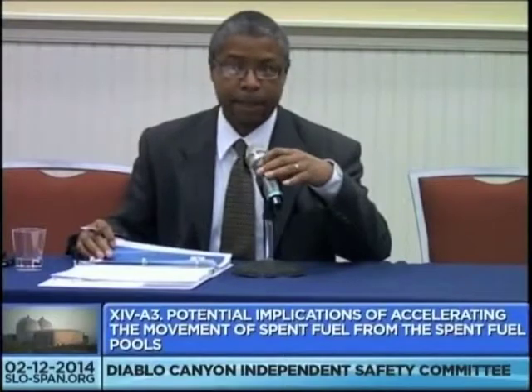Thank you, Mr. Chairman. Our next speaker is our Director of Nuclear Projects, Gerald Strickland. Gerald has held various leadership roles in engineering and has over 30 years' experience and is a registered professional civil engineer. Gerald, it's all yours to discuss our used fuel management.